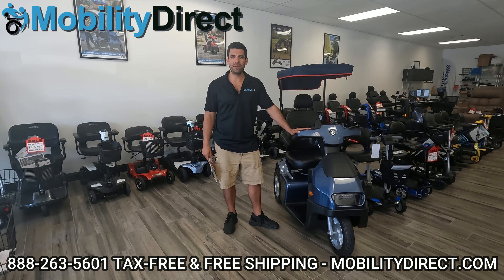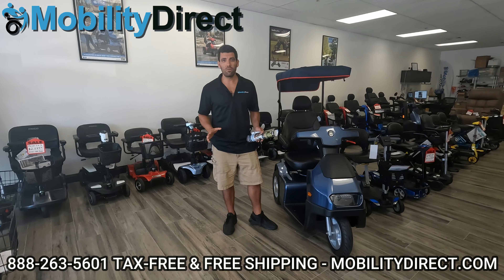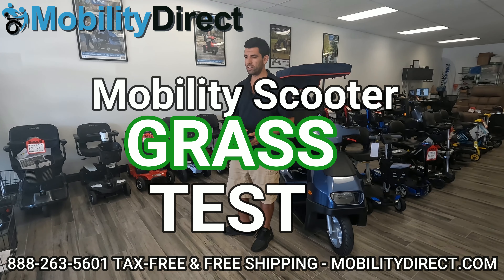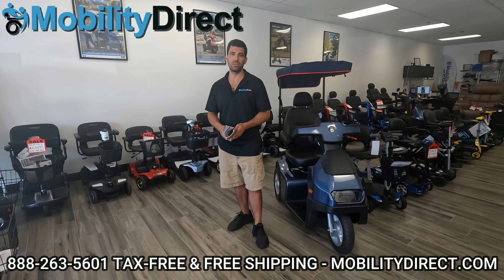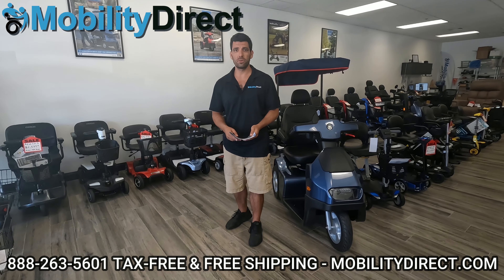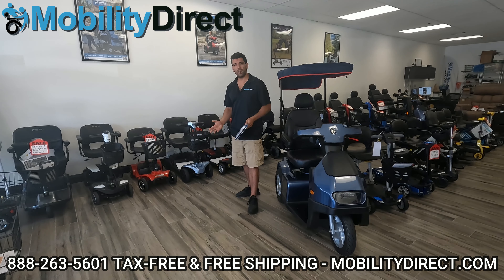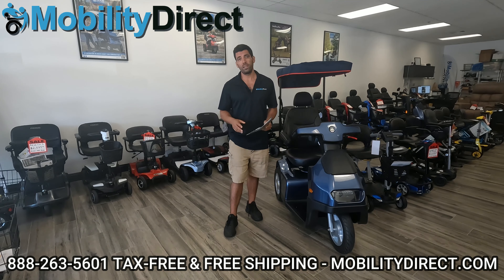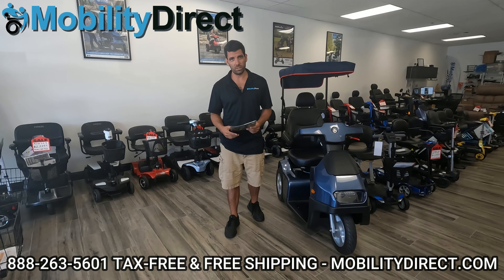Hi everybody, I'm Sergio with Mobility Direct, and thank you for joining us in today's video. We're going to perform a grass test with all of the travel mobility scooters that we have in our showroom. We have tons of popular models here, ranging from Go-Go scooters to the Light Rider scooters, the E-Wheels Medical scooters, and I'm going to take them all on a quick ride in the grass to see which ones can handle it and which ones can't.